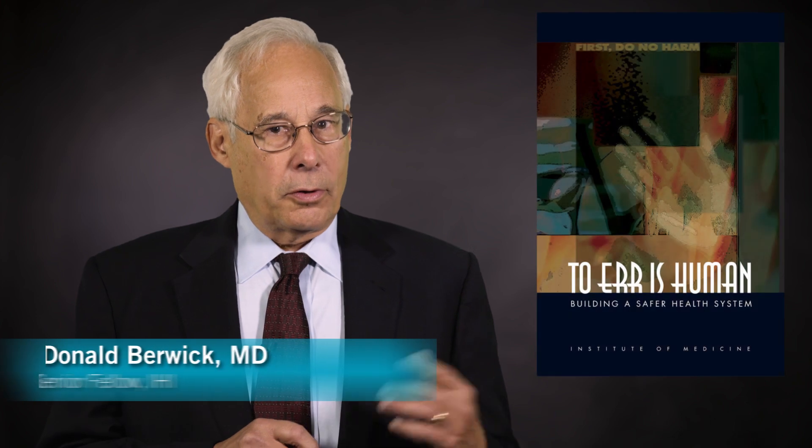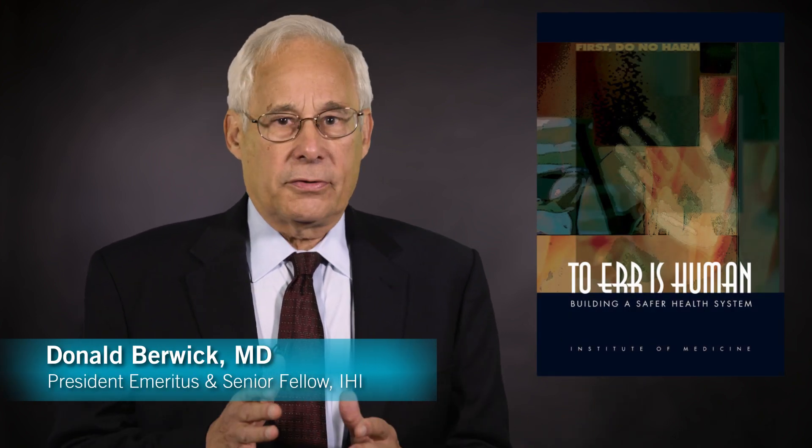We've made progress since the report 'To Err is Human,' about 15 or 16 years ago, in particulars of care — fewer pressure ulcers, fewer central line infections, progress on medication reconciliation — but we've not made healthcare safer systemically.